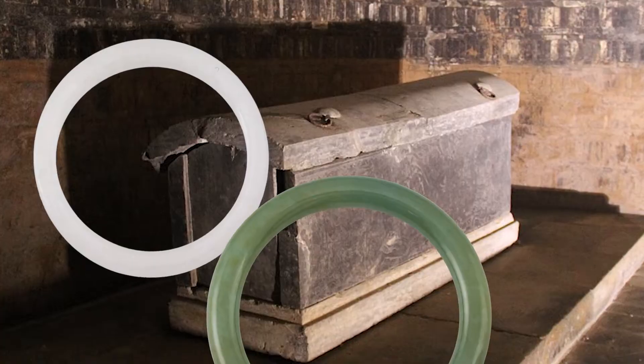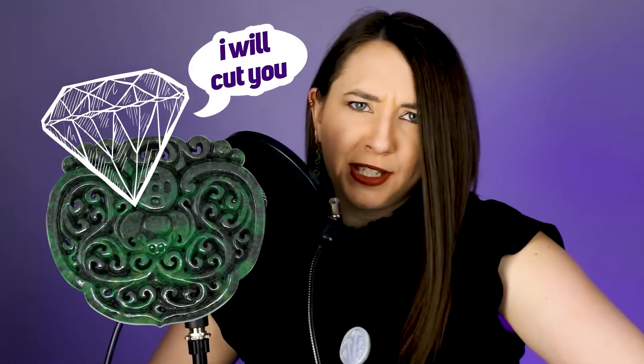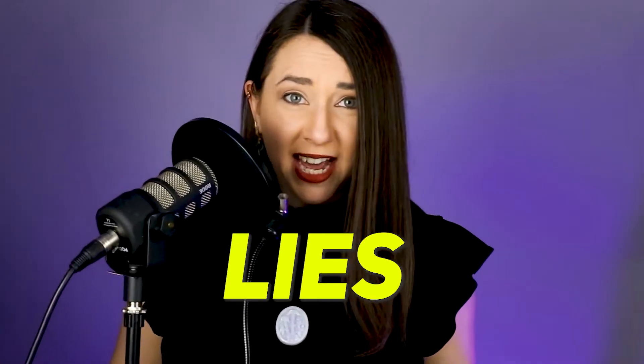We have found jade jewelry in ancient tombs going back literally thousands of years. And do you know why that jade held up? Because it wasn't stored loose in a bag next to diamond jewelry. Welcome back to Jewels of the Trade, where we discuss accurate information on jade and other gemstones because the internet is full of lies.